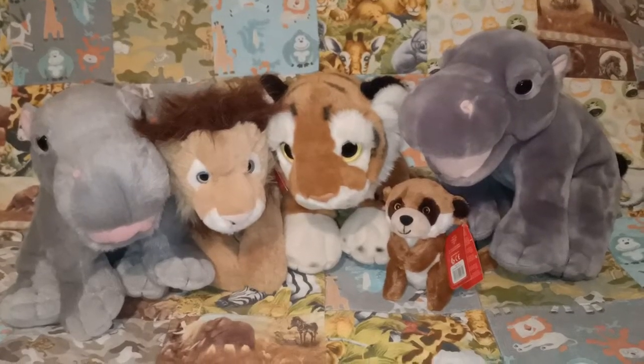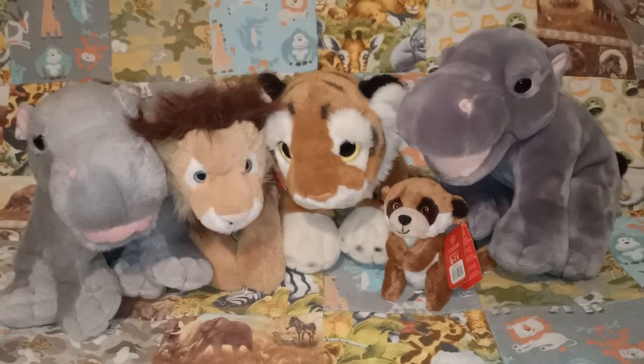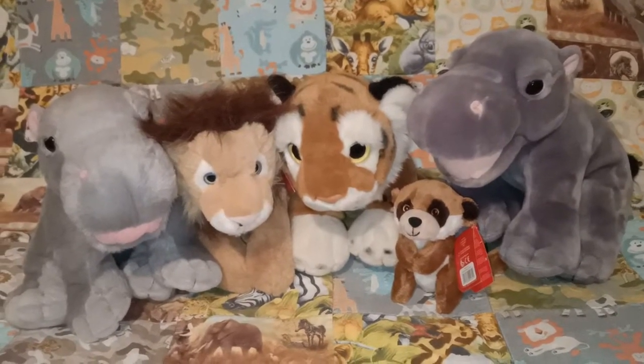Hi everyone, it's Colomie Ames here. Thank you so much for joining me. In today's video I'm going to be showing you some jungle animals that I have from my Kiel Toys collection.